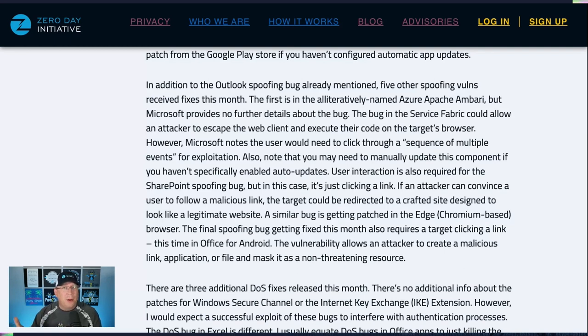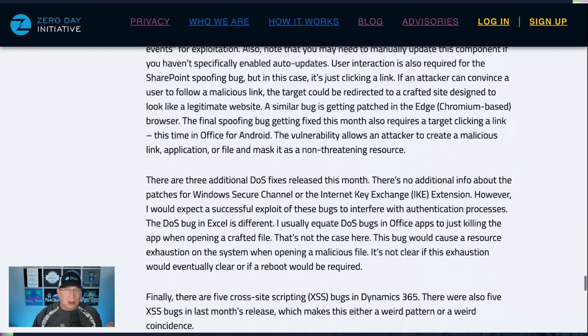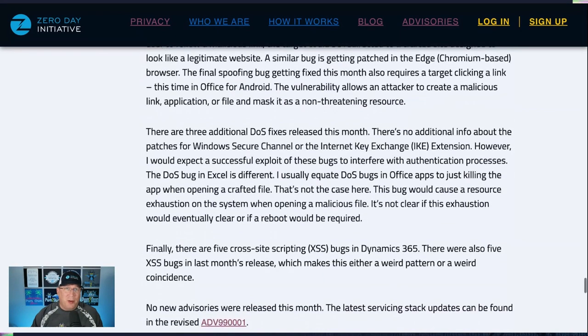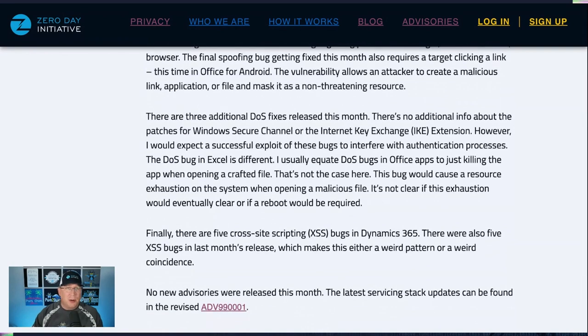Similar to Defender, the Service Fabric update will probably automatically apply, but if you're isolated make sure you apply the update to get protected. There's a bug in SharePoint where clicking a link triggers the issue — not a lot of user interaction required. Similar scenarios exist in Edge and Office for Android as well. Don't be clicking links, people — it's just not worth it, except for the links to this blog.